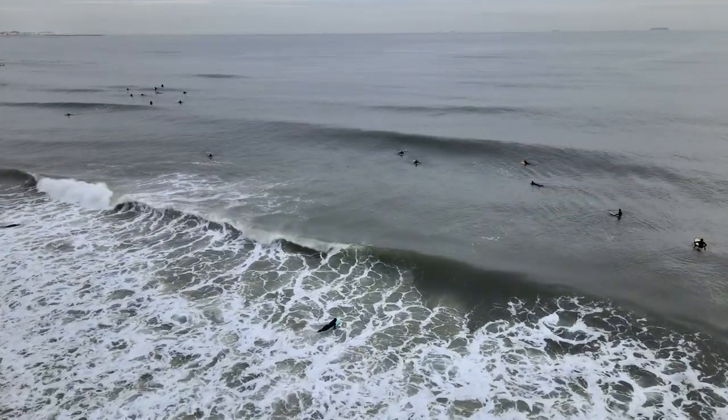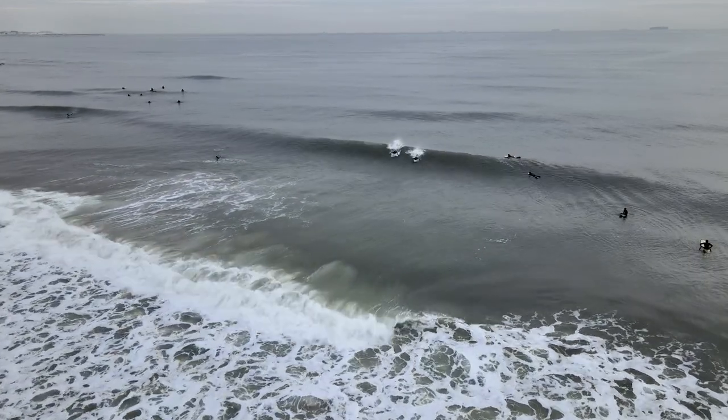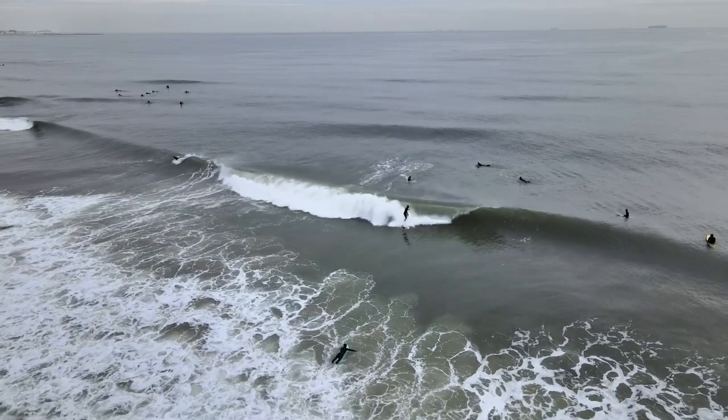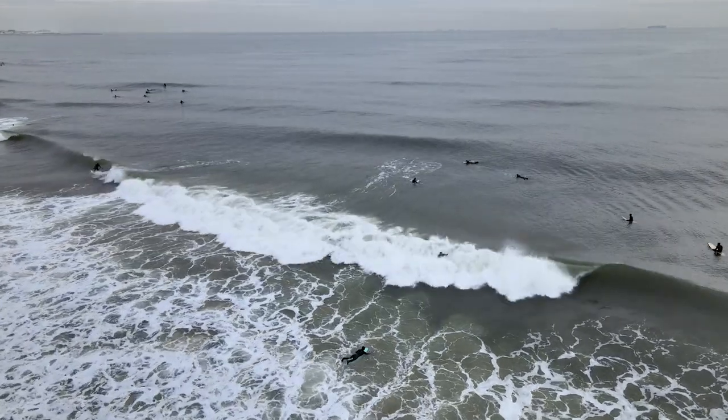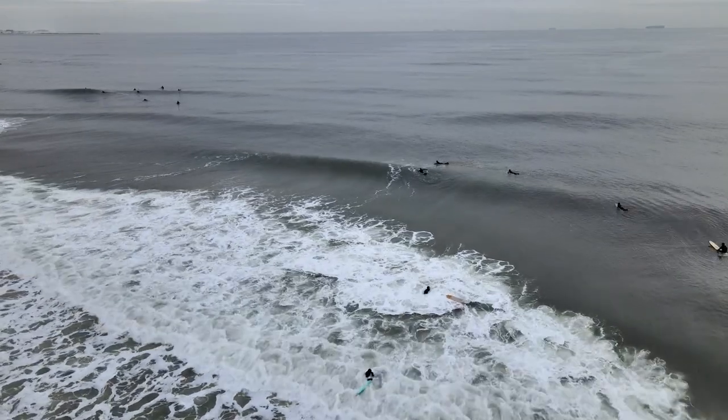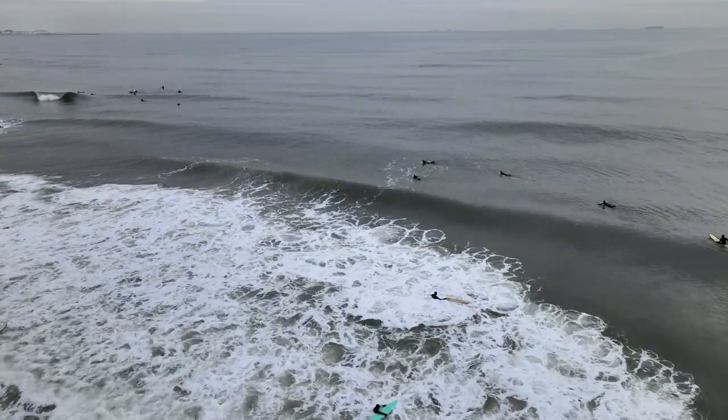It all depends on the surf break, and the whole thing gets more complicated when there are over 10 people. What happens is there won't be enough waves for everyone with each set, and if someone is not following the surfing etiquette, the good vibes can get ruined quickly.